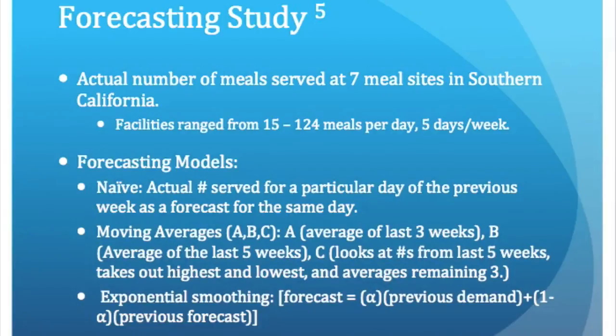The study compared five different forecasting methods for accuracy of projected meal counts, and the methods included the naive method — which is using the actual number of meals served on a day previously for the same day — three variations of moving averages, and a formula called exponential smoothing.